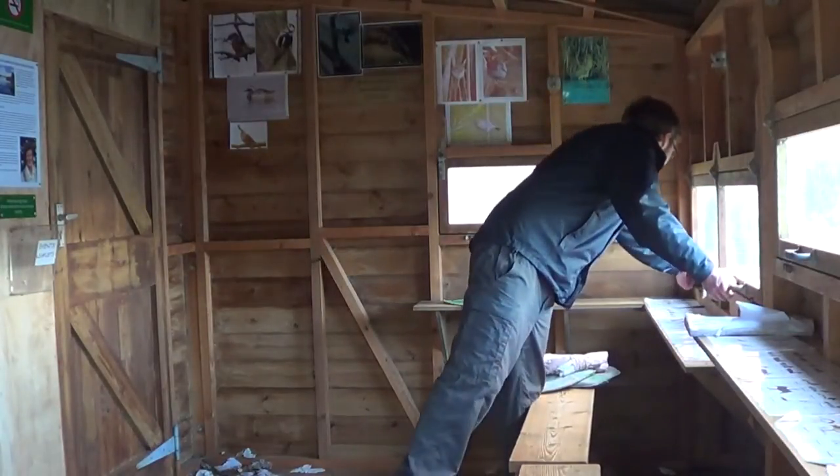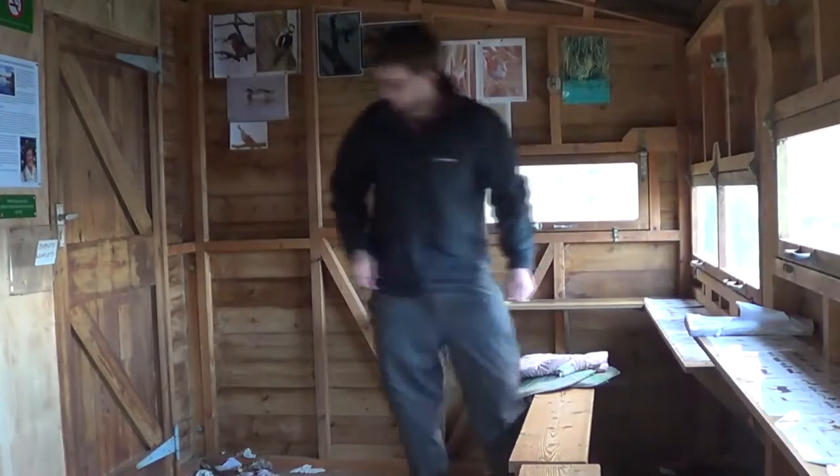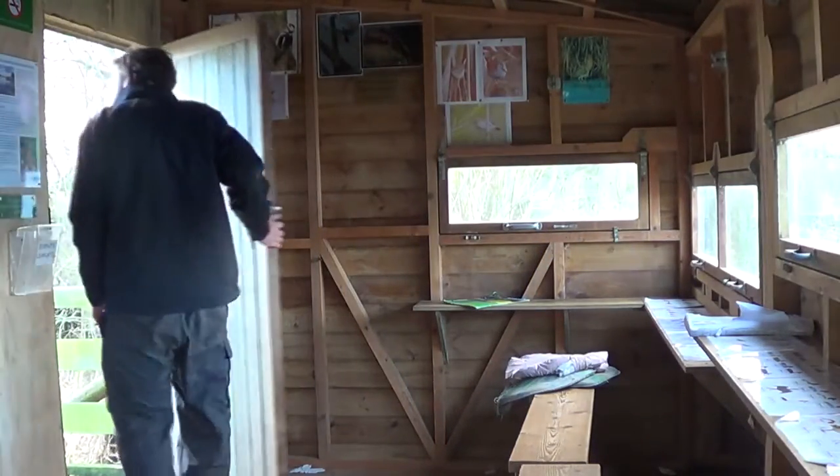Please leave the bird hide clean, tidy and quietly. Now to Mel to talk about the site and its management. My name is Mel Brown, and I am the Reserves Manager for Staffordshire's National Nature Reserve. I work for an organisation called Natural England, which is part of DEFRA.